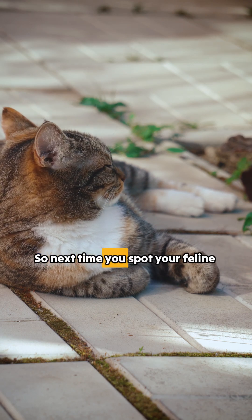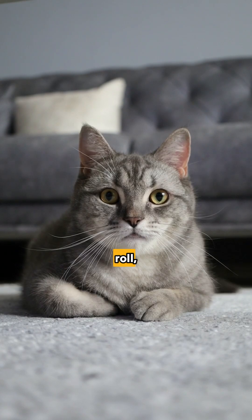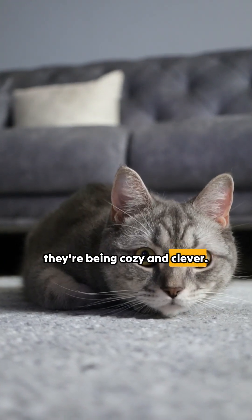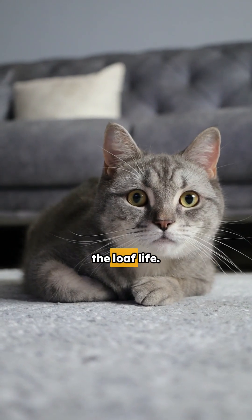So next time you spot your feline friend looking like a fluffy dinner roll, know they're not just being cute — they're being cozy and clever. Drop a comment if your cat loves the loaf life!